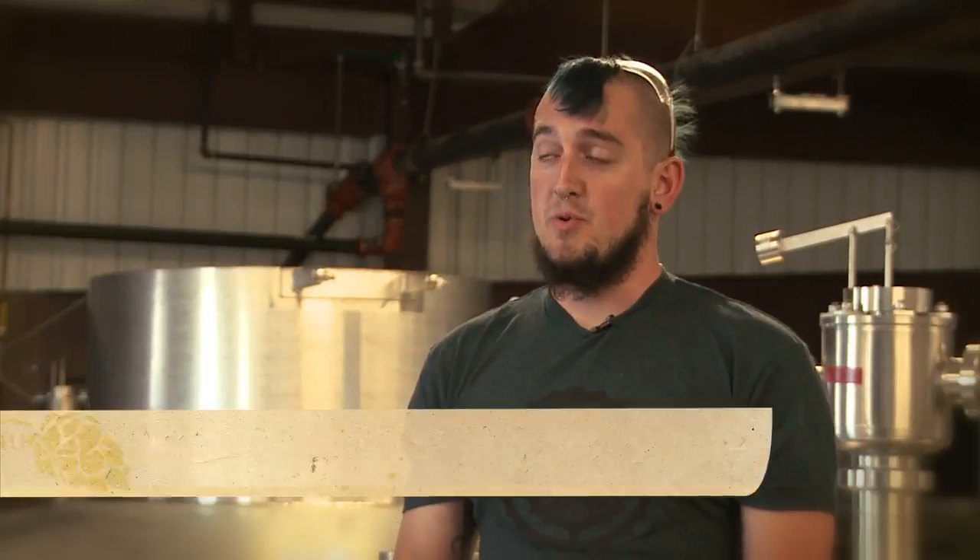Hi, I'm Tony Rao. I'm going to be the brew leader for this project and I work as a lab technician here at Odell's.